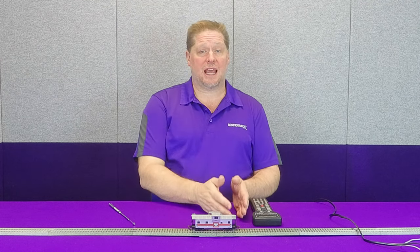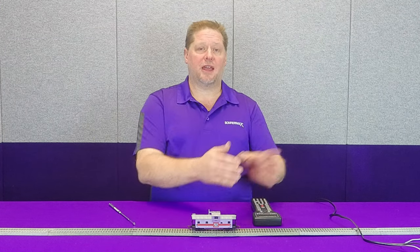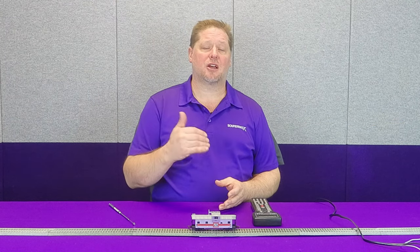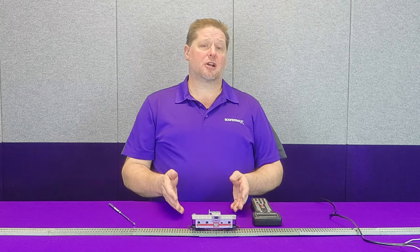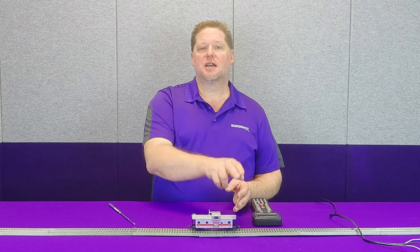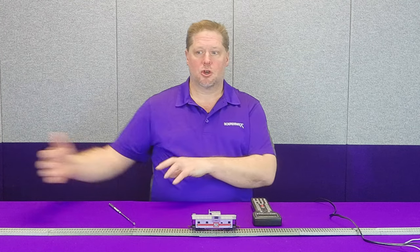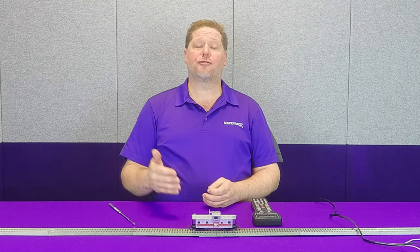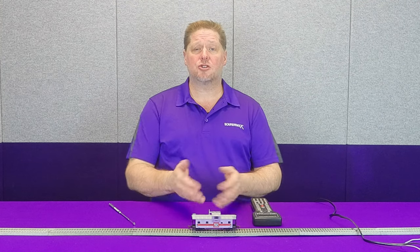It doesn't quite sound like it's about to cross a crossing, so crew members would have to get out, flag the crossing, occupy the crossing, re-board the caboose, and continue on until the next crossing. This can become very cumbersome and take a lot of time. One of the advantages is the air whistle. The conductor would tie onto the brake hose with an air whistle, stand on the shoving platform — the caboose — and as it was shoved down the track, he could blow the whistle from the caboose to notify motorists of the train about to occupy the crossing. We can do that with the Soundcar.